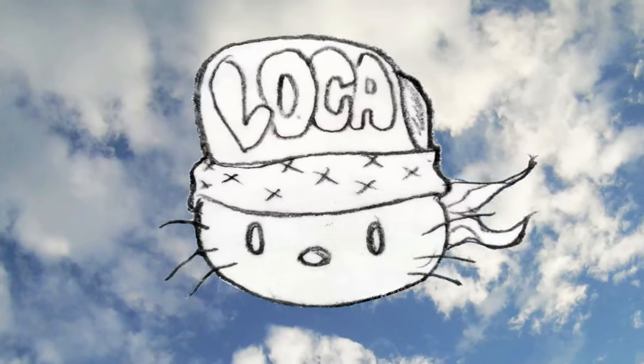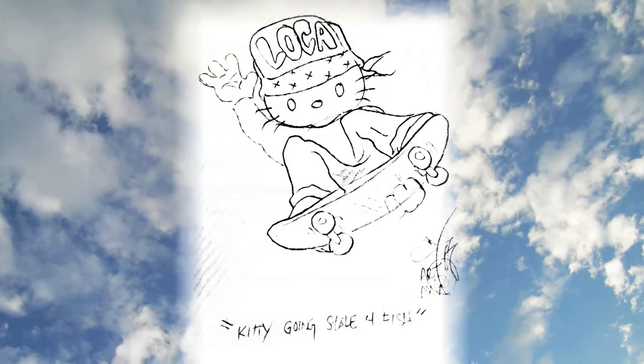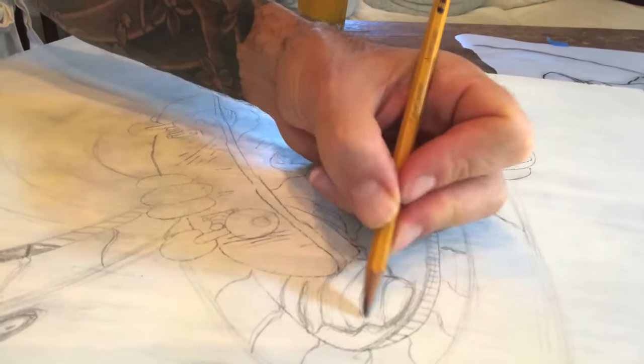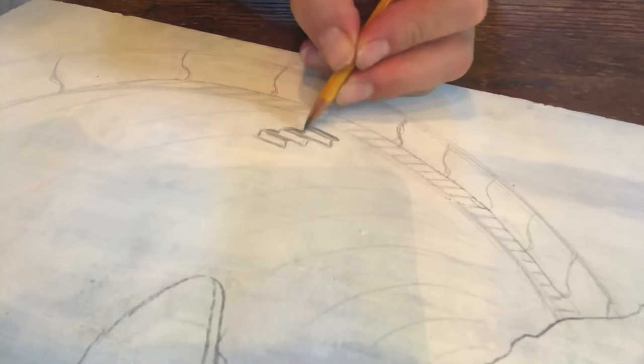It starts with a thought. The thought becomes an idea. The idea becomes a sketch. The sketch evolves into a drawing. A drawing finds a home.